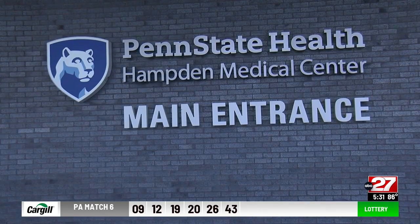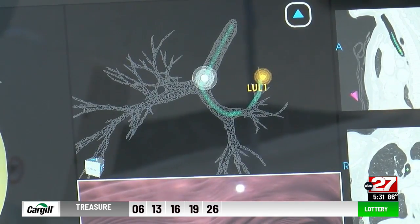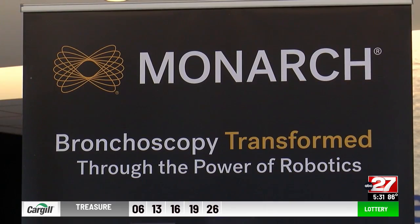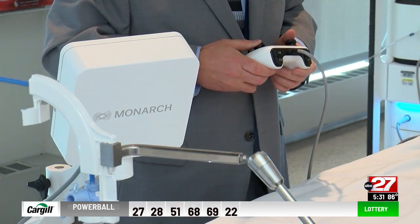This is the first and only one in the area at Penn State Health Hampton Medical Center. Navigational bronchoscopy has been around, but not with the robotic component for very long. Here's how the Monarch robotic-assisted bronchoscopy works: doctors will place a camera in the windpipe and navigate spots on the lungs with a controller.